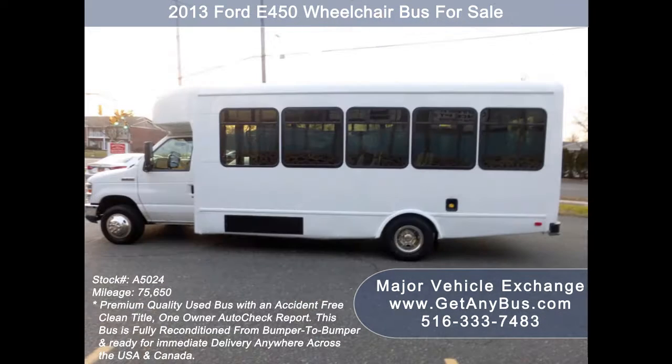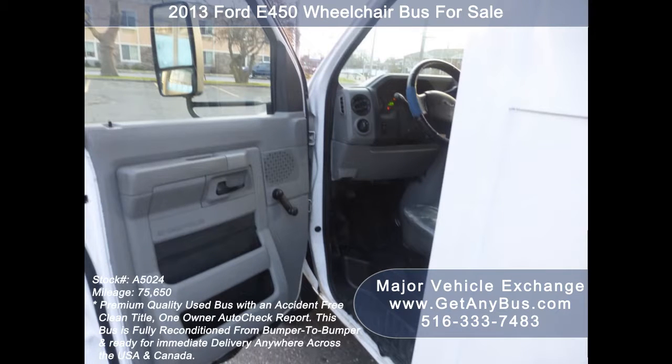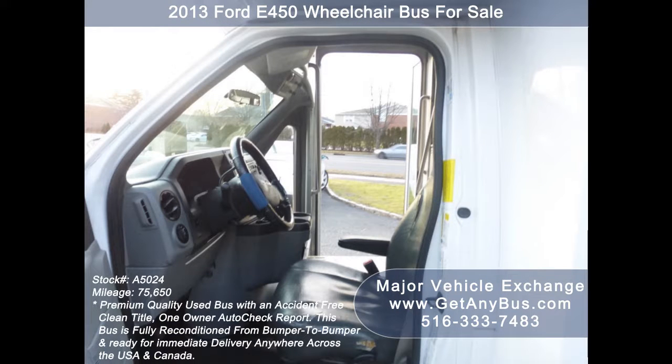It can accommodate up to 20 passengers plus driver and up to two wheelchair positions. This bus is ideal for adult transportation, senior transport, retirement homes, adult daycare, church, shuttle business, school or team use.